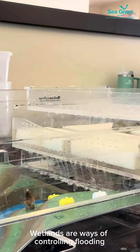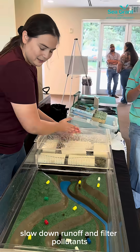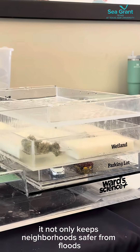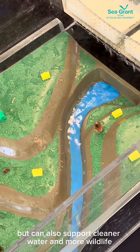Wetlands are ways of controlling flooding, kind of like a natural sponge. They soak up stormwater, slow down runoff, and filter pollutants. When cities take care of their wetlands, it not only keeps neighborhoods safer from floods, but can also support cleaner water and more wildlife.